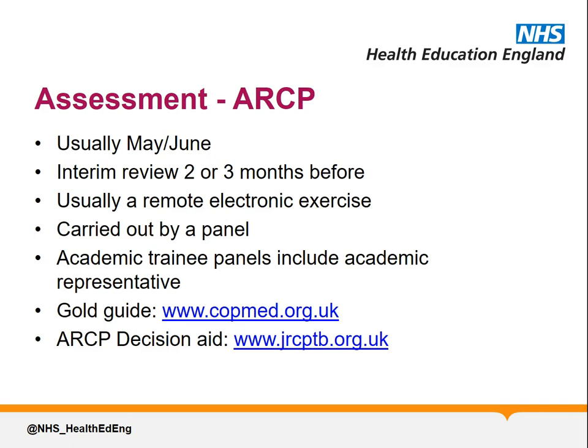Although it's mostly a remote exercise, a 10% sample of trainees, plus those whose progression is uncertain, will be required to attend a formally convened ARCP panel. Here the trainee is required to come in person, but only meets the panel after its deliberations are concluded to receive the outcome.